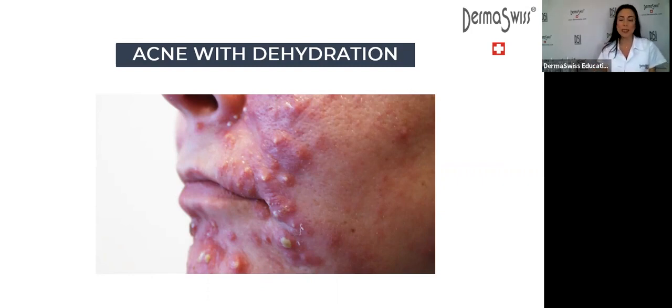Our acne line contains prebiotics — substances that help support the growth of beneficial microorganisms in the skin. This natural approach balances the microbiota of the skin little by little. You need to give one to three weeks for this natural ecosystem of microorganisms to balance itself.